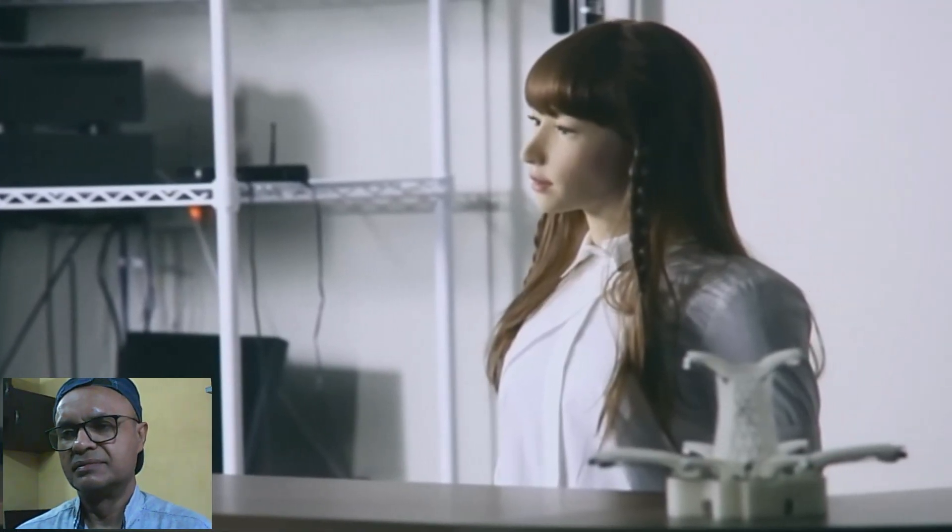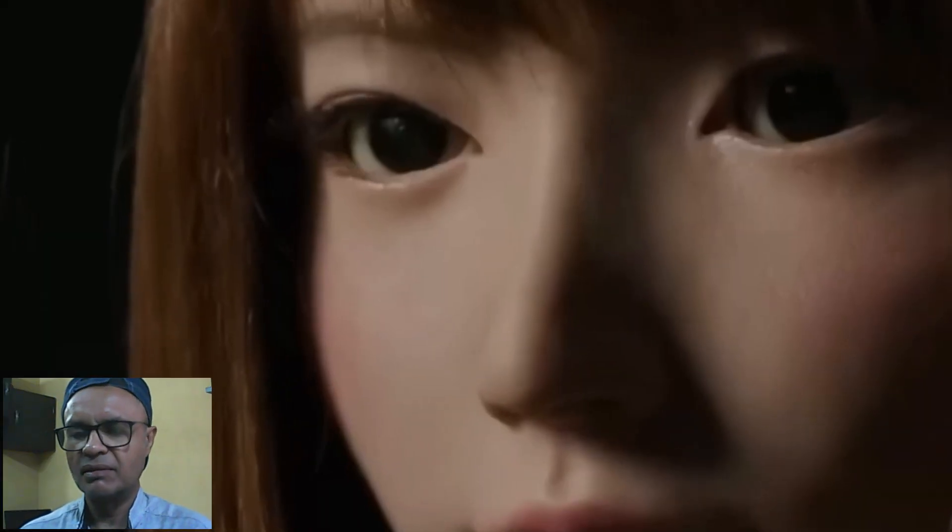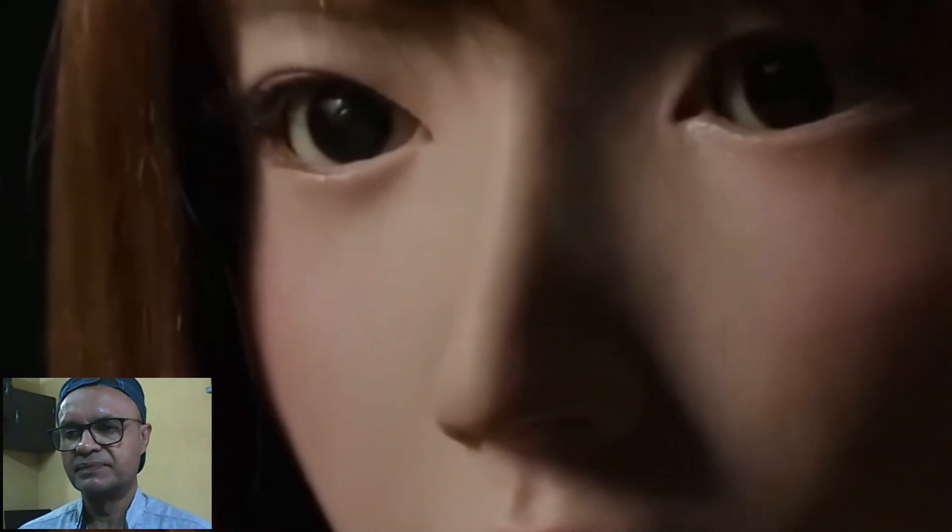Have you ever thought about the movement patterns in physical intimacy? Have you ever imagined what kind of movements we adopt or adapt to during these physically intimate acts? There are a lot of different types of movements. There are different types of movement patterns, and today's topic is movement patterns.